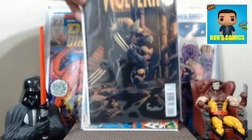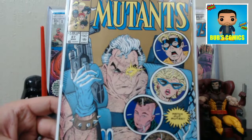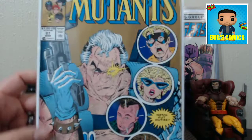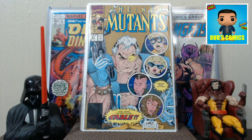Next we have New Mutants 87, but it's the second print. That's all right — didn't hardly pay anything for it, happy to have it. I don't have a first print of this book. My problem is I think the cover looks like crap. Rob Liefeld is not my favorite artist, and I just think it's a pretty crappy cover. What I do like about it is the second print's kind of bronzy gold stuff in the background — I think that makes the cover look much better than the original red. New Mutants 87. Don't know if I'll ever own the other one. I know it's a key, but you don't have to buy every key, just buy the keys you like.